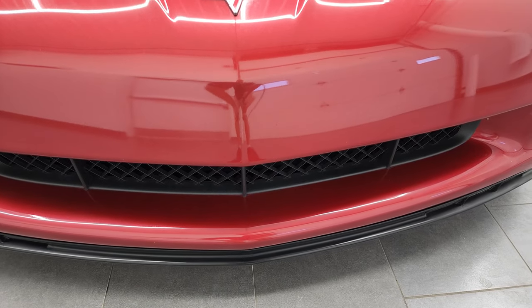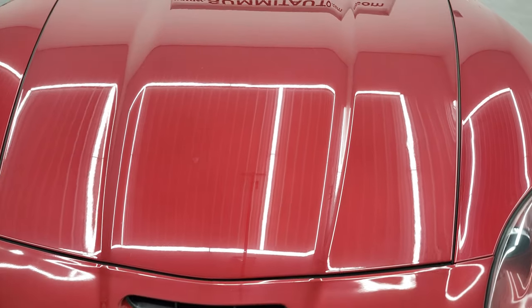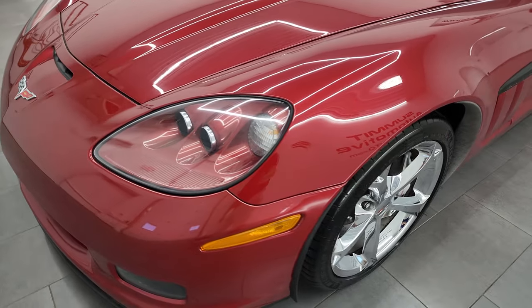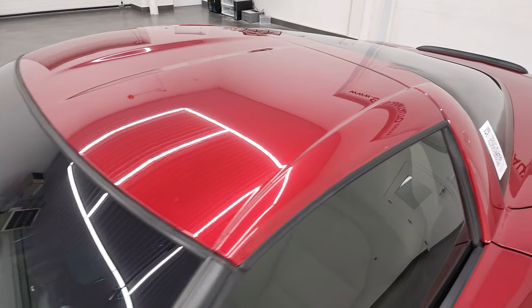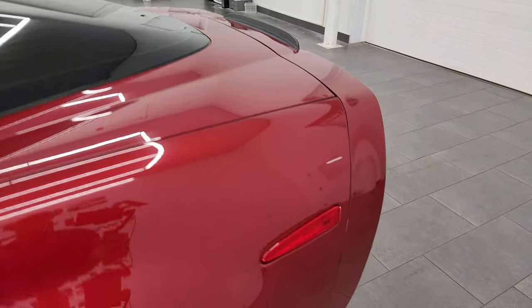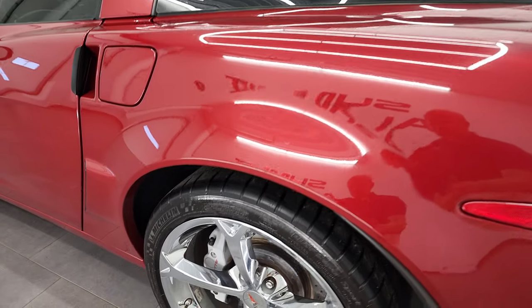I'm going to go all the way around in this video — inside, start it up, take a look under the hood, check out all the rims on it. Crystal red tint coat is the color. I shoot all my videos in 4K, so if you have HD capabilities on your computer, tablet, smartphone, or television, I highly recommend turning them on right now because it is your best way to check out the quality, condition, options, and cleanliness of the vehicle before seeing it in person.